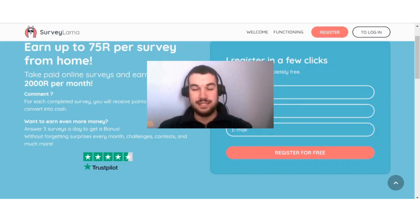Hi guys, if you are interested in learning more about Survey Llama and how you can make money with this site, then this video is for you.